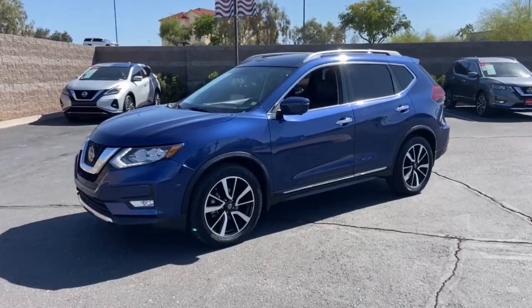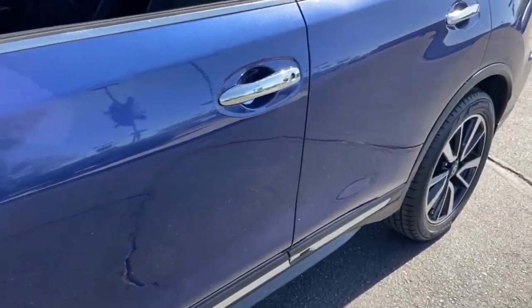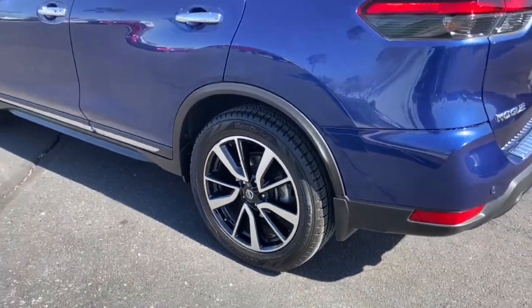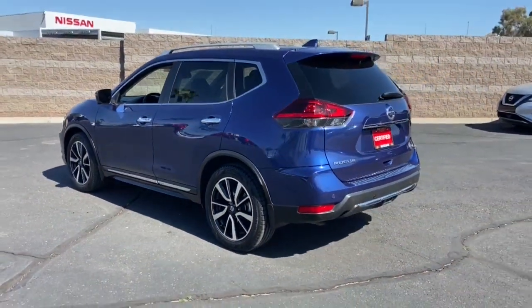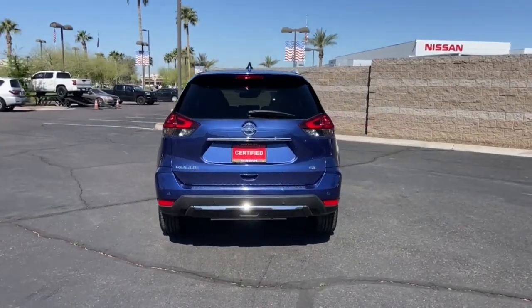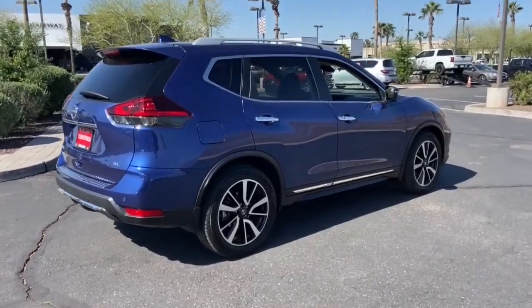Your next car could be the 2020 Nissan Rogue. With less than 35,000 miles on the odometer, this vehicle provides excellent value. Start planning your family road trips in this comfortable, well-equipped Rogue. This clever crossover offers plenty of space and thoughtful creature comforts to keep your crew relaxed and eager for adventure.